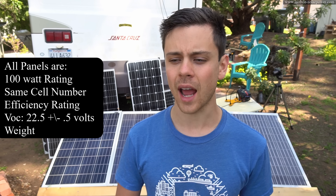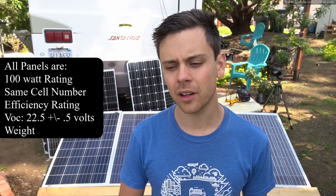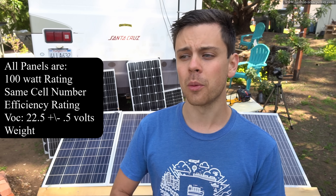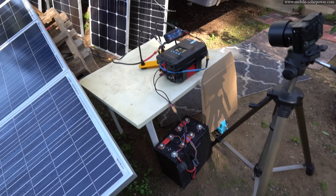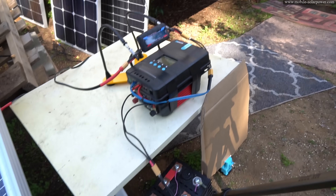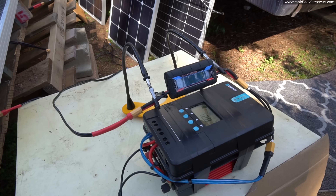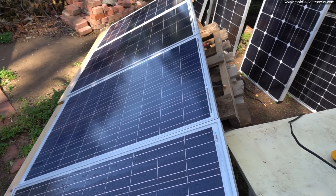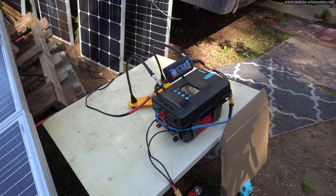These solar panels are very similar — they have the same rated output, the same cell number count, the same efficiency ratings, and the same open circuit voltage. So I'm really curious to figure out if one will do better than the other, or if they all produce the same amount of power. This is our solar panel power test station. We have a lithium iron phosphate battery, an MPPT, and a watt meter. A camera will film the watt meter and we will test each solar panel individually to get the most accurate results possible.